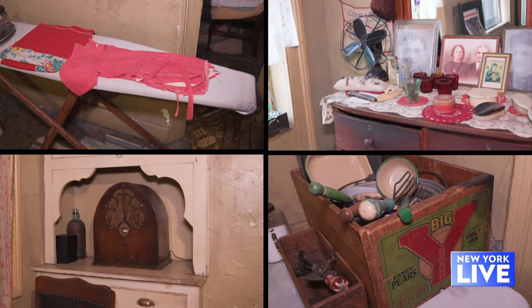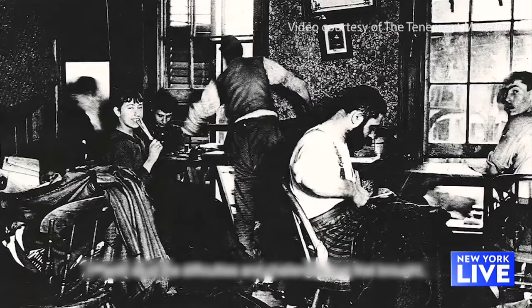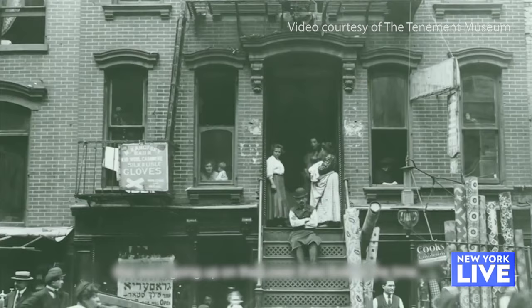That's one of the most special pieces of having our museum by tour. These spaces become really powerful ways for people to connect to their family's past. 97 Orchard is one of the tenement buildings that we have. Our other building, 103 Orchard Street, actually stayed a home through the 20th century. These tenements really help us understand stories over time and the stories of real New Yorkers.